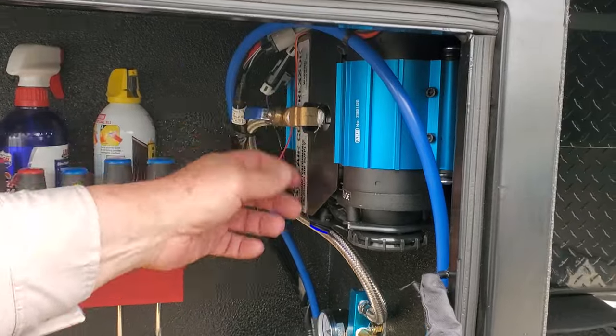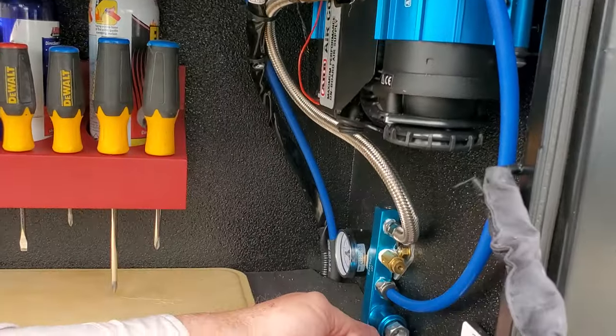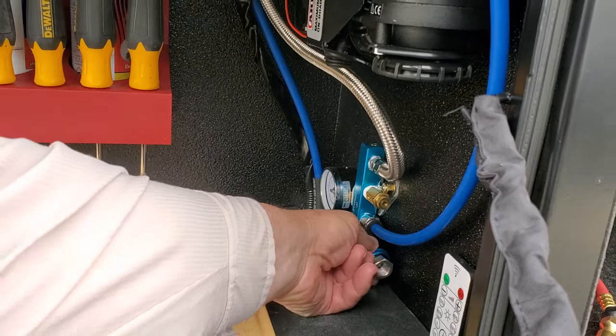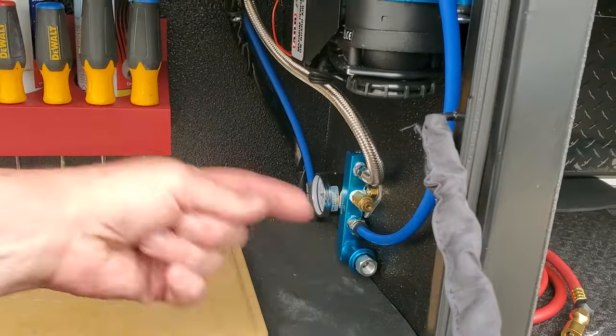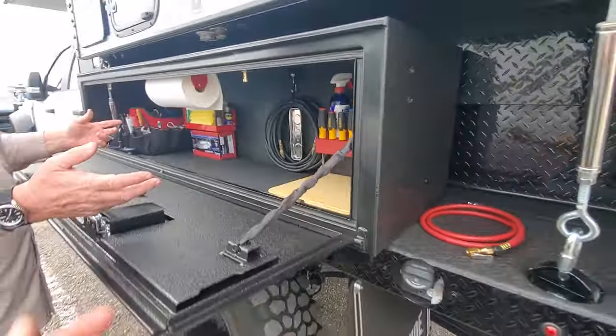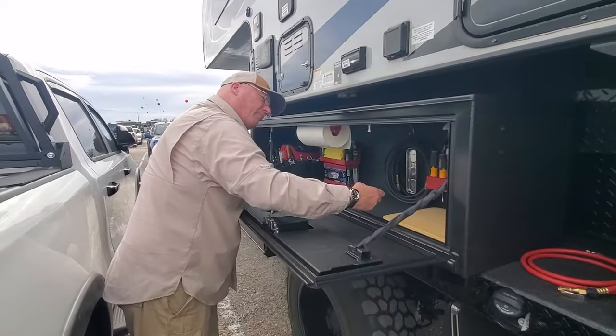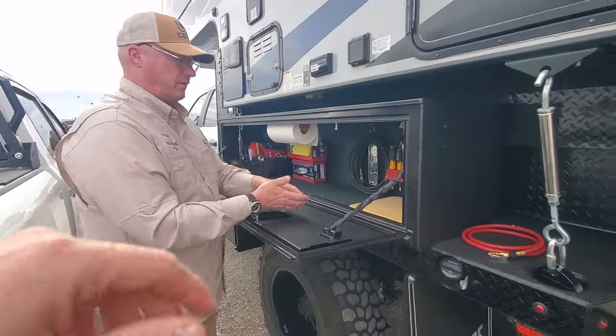When you want to air down, you flip your switch and turn it off. See this little valve here? Now that will continue to let air out of all four tires until you reach the pressure you want. I just sit here and watch the gauge — yep, we're at 35. All my tires are at 35.